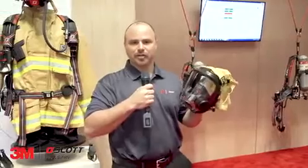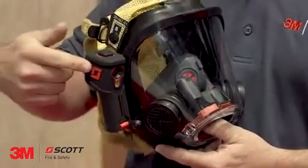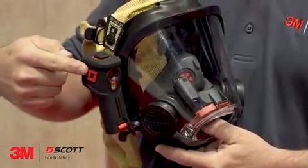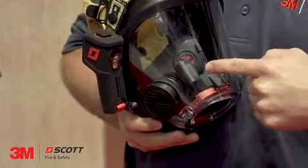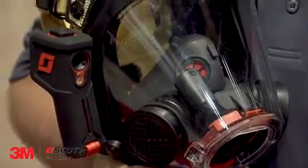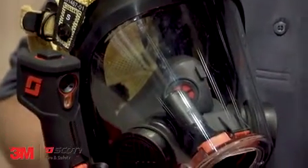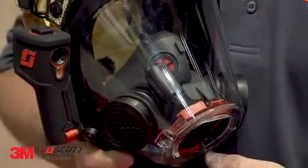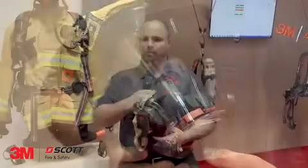Scott Sight is the first and only in-mask thermal imaging system that provides firefighters with hands-free thermal imaging. The face piece consists of two main components: your TIC and the in-mask display. Firefighters now have the ability to have enhanced situational awareness and be able to use their hands for other things. We're excited about this technology, and we actually have two contests this year at FDIC where actual customers can come up and experience using Scott Sight and the X3 Pro in a Scott Sight Challenge maze — we time them and have actually given some of these away at this event.